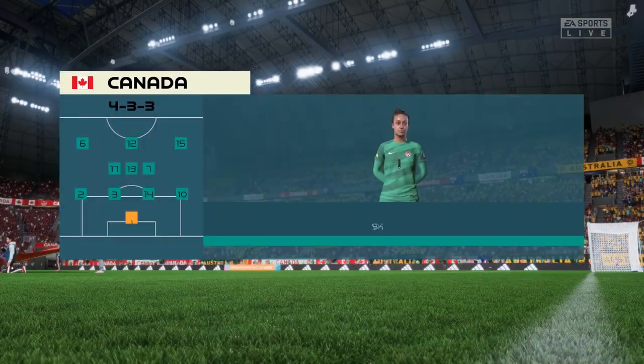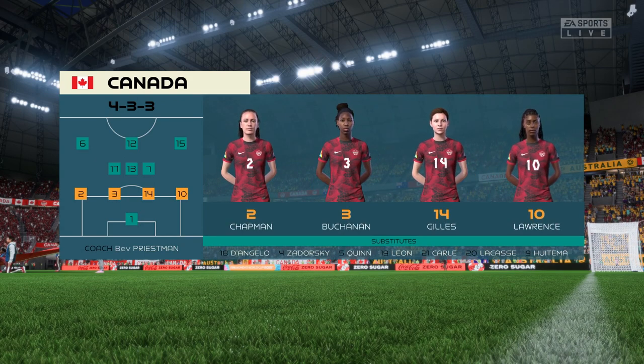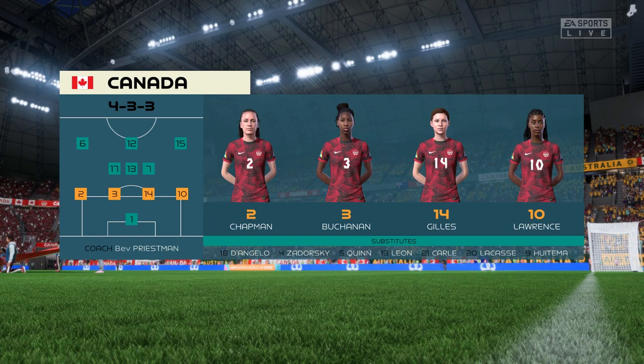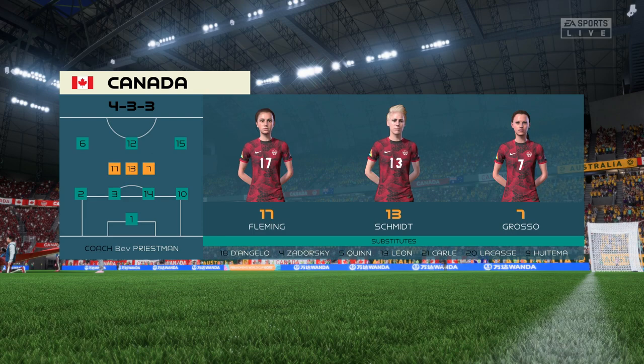Here's the starting lineup for Canada — a 4-3-3 with two out-and-out wingers. They do vary their movement; they give width but also make diagonal runs infield when the ball is on the opposite flank. Their performances will be key today.